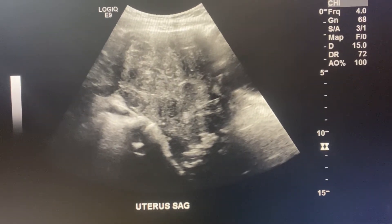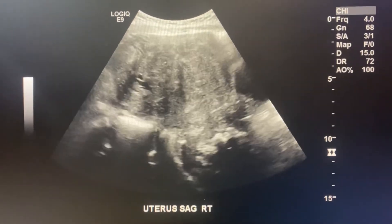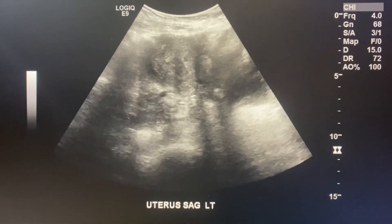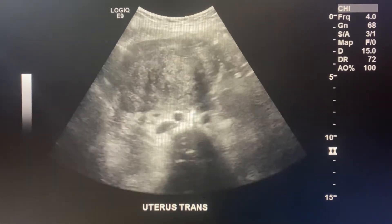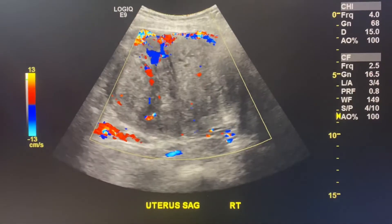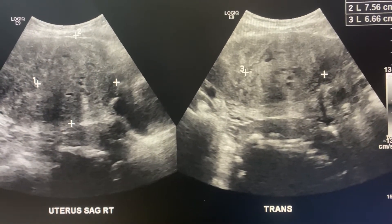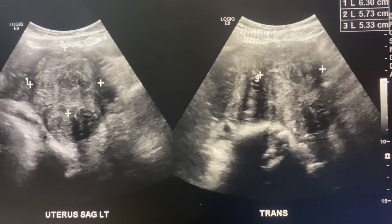Here's the uterus in sagittal, and as I do my protocol I measure the uterus, I go to the right and I go to the left, I go in transverse and then I measure the uterus. I was going to the right to show the blood flow around the fibroids — I measured the largest one on the right and the largest one on the left.